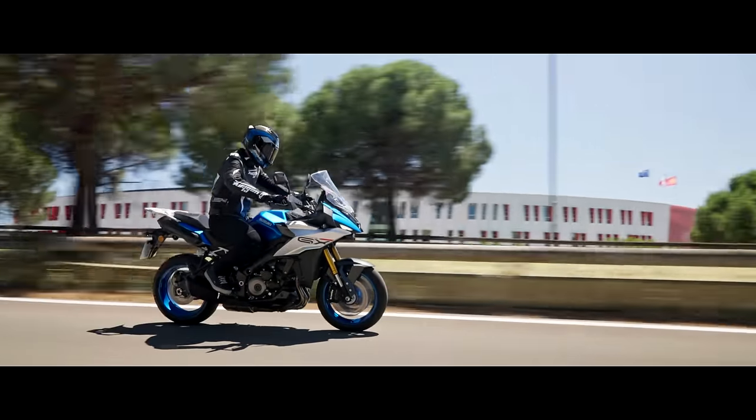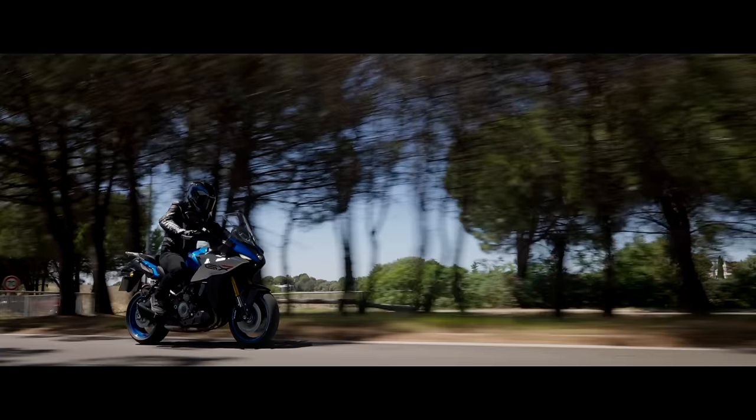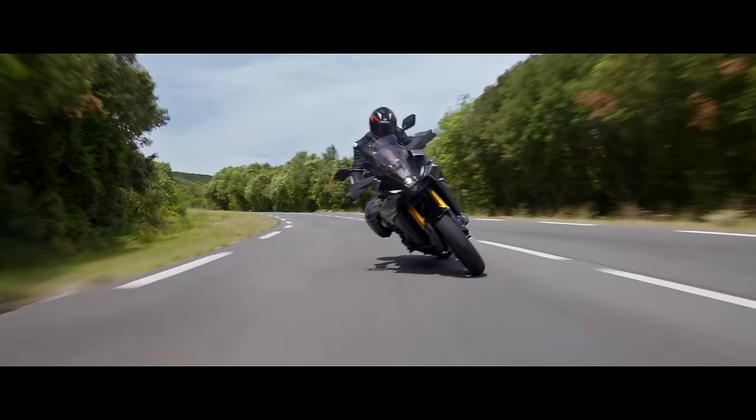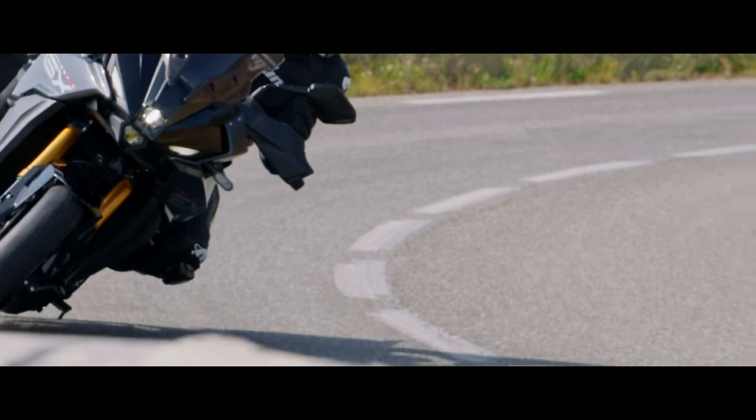Let's start with the GSX-1000GX. Suzuki are calling this a bit of a crossover motorcycle — in between the GSX-S1000GT and the V-Strom 1050. It's a bit like the BMW XR and the Kawasaki Versys 1000, probably in that degree. It's got a 17-inch front wheel.